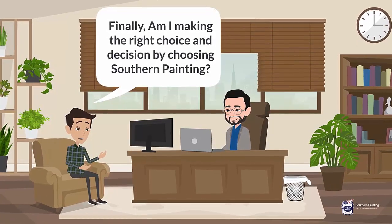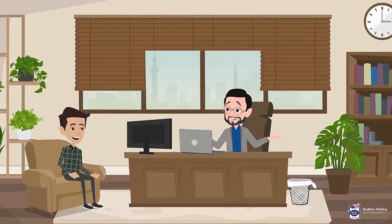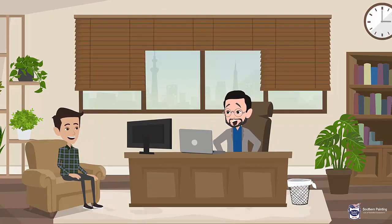10. Finally, am I making the right choice and decision by choosing Southern Painting? Absolutely yes. Our motto says it all: lots of satisfied customers.